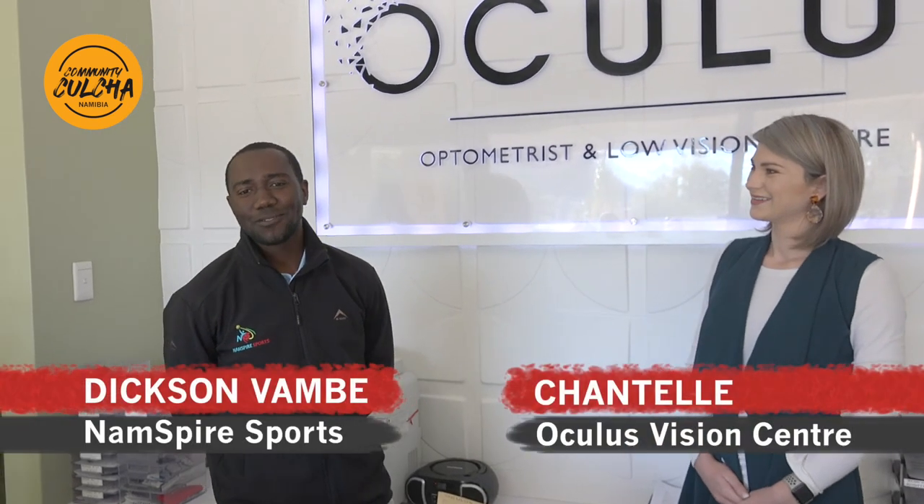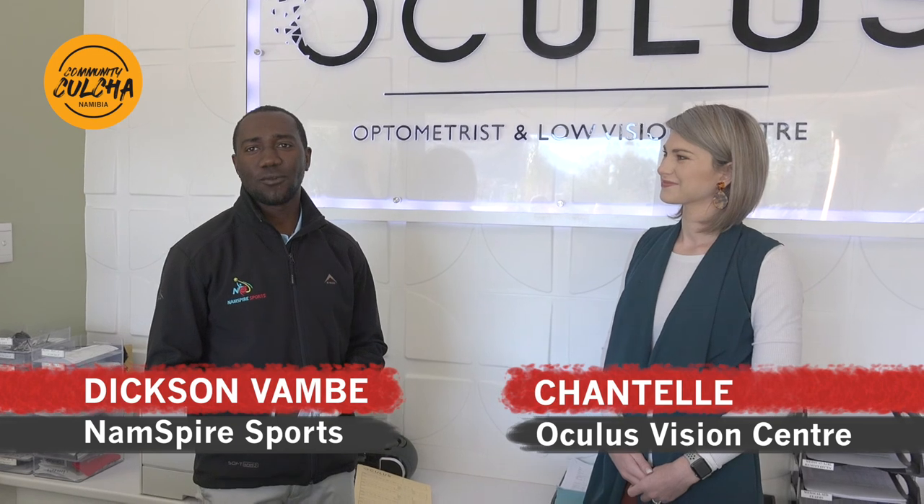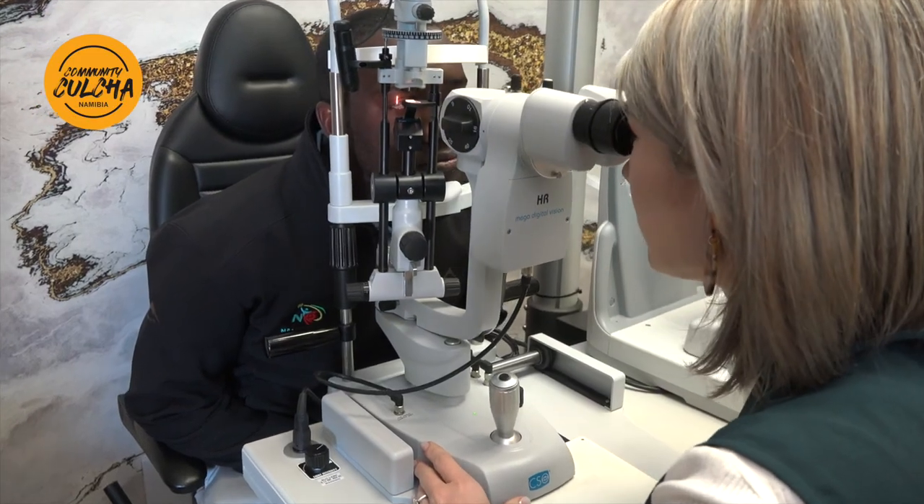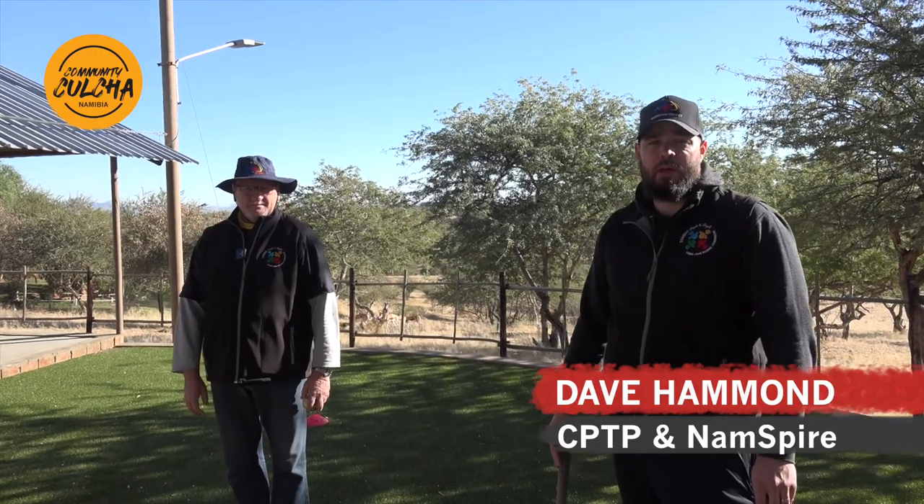Good morning. My name is Dixon Mambia from NumSpire Sports. It's a wonderful opportunity partnering up with Oculus and the Law Vision Center. We found it very important for coaches and athletes to have their vision tested, because they spend a lot of time outside in the sun. We have about 300 to 400 children in our system that we train each and every afternoon around Namibia, and it's important that their vision health is checked and up to par. I'm Dave Hammond from Connect People to People and NumSpire Sports, and today we're going to be teaching the kids how to play hockey and cricket, as well as a communication game.